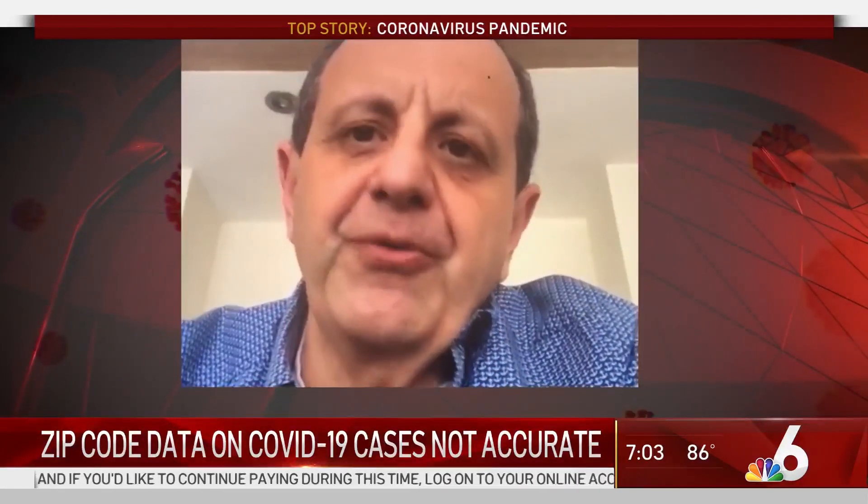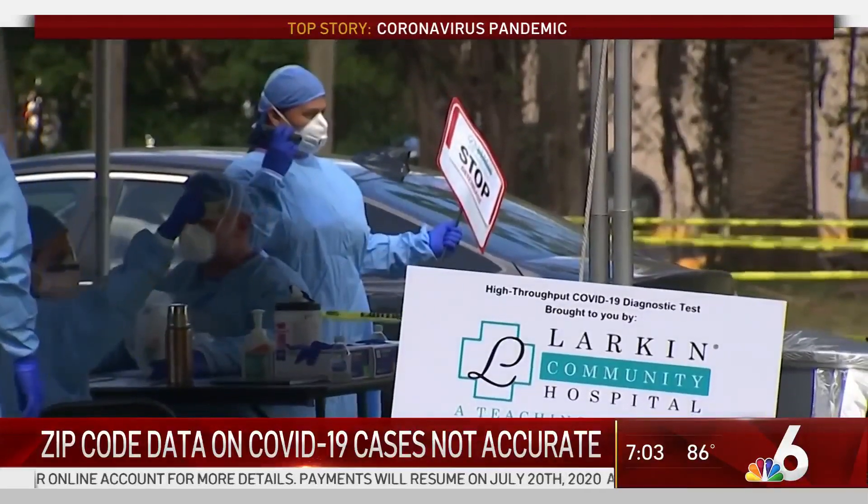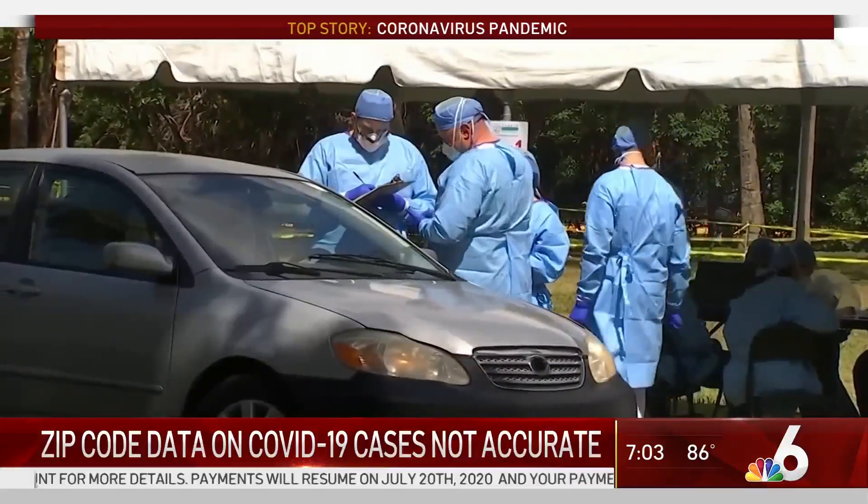The testing site is there, so obviously you're going to see more reports from that area. That doesn't necessarily mean that the people who live in that area have any kind of a hot spot. Testing sites like Larkin Community Hospital, Palm Springs Campus in Hialeah.